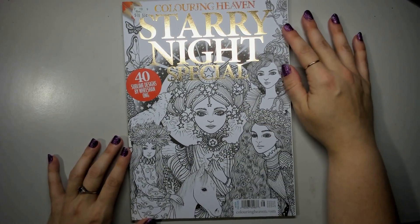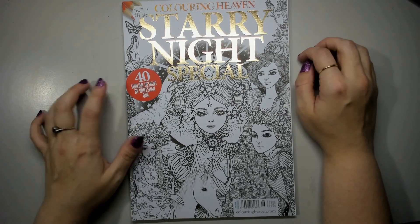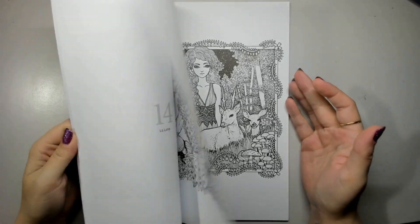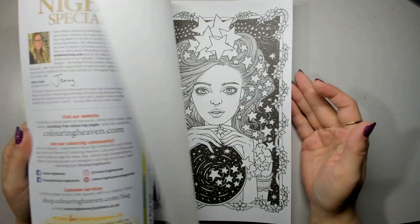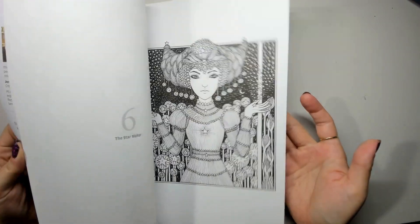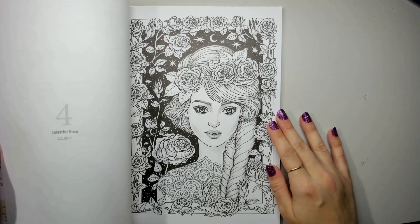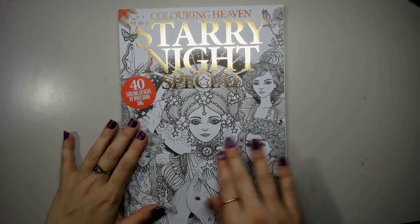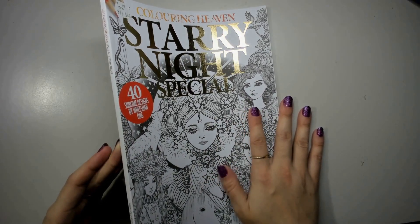Starry Night Special, designs by Wishan Ong. I said in my 2023 video I was going to pull this one aside and purposely work in it straight away because I thought it was so gorgeous. And it's still uncolored. It is so stunning though — such beautiful line work that I just love looking at it as is. Eventually we all get there!